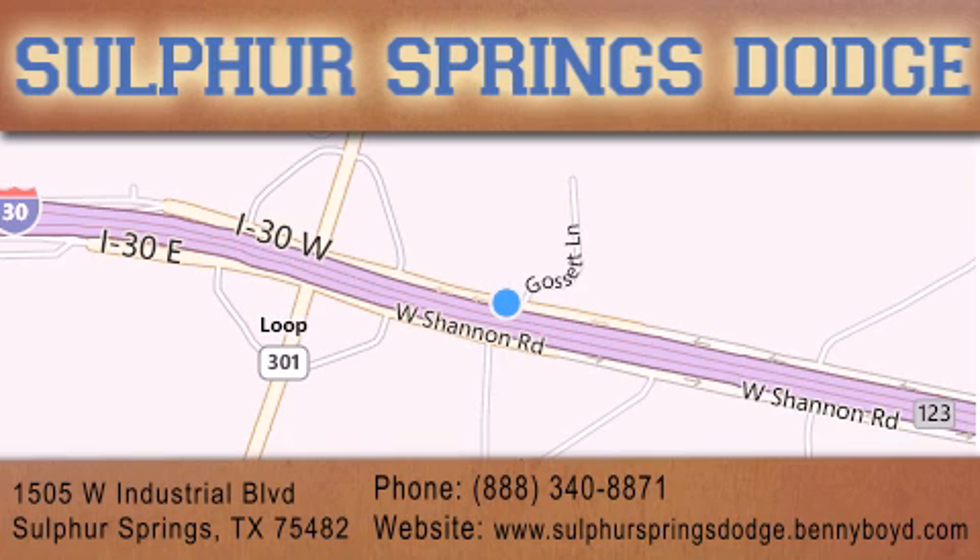Our goal is to exceed all of your expectations to ensure that you'll return for future service. You're going to love us!